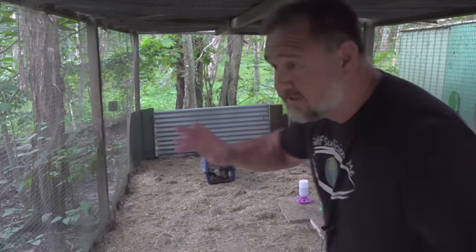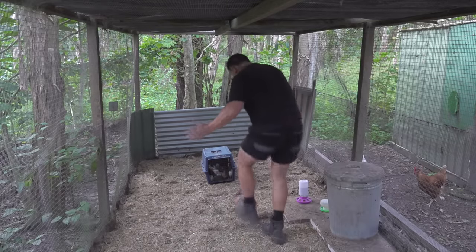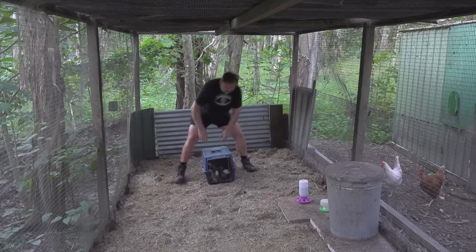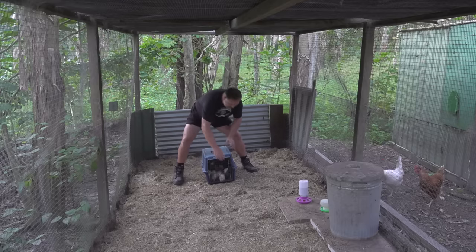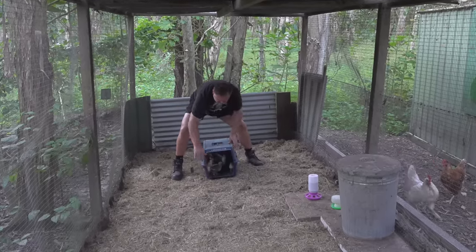Number two is poultry — chickens, ducks, quail, geese, turkeys, and so on. All these types of birds are fantastic to have and fast to grow.